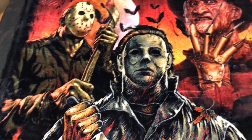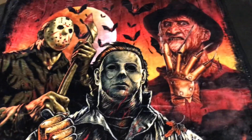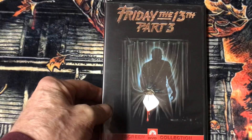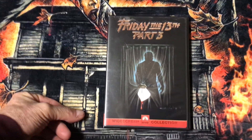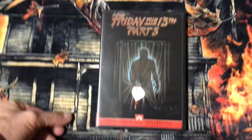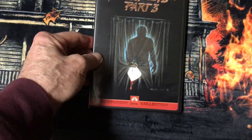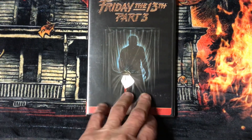Today I'm going to be showing my Friday the 13th Part 3 4 or more. I start off with the original Friday the 13th with a Paramount widescreen collection. I wish this had a particular cover like in 3D, but it would have been nice.